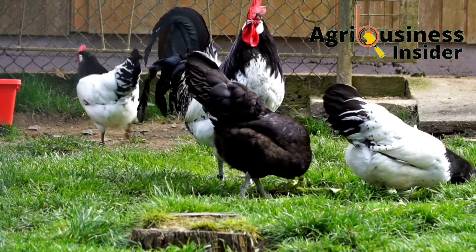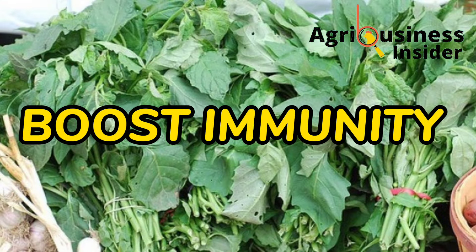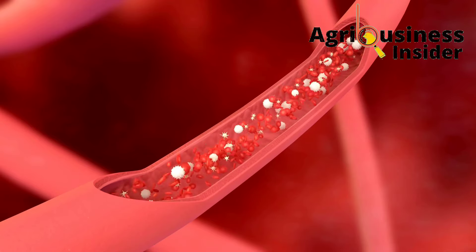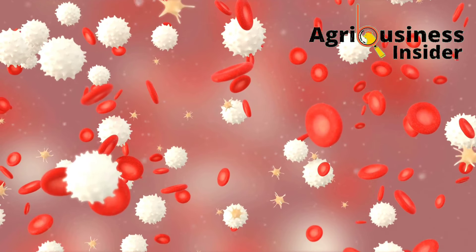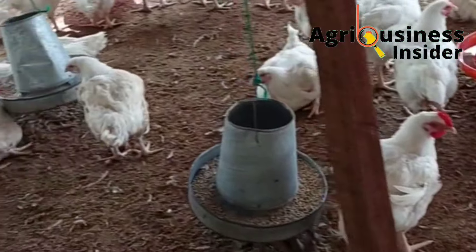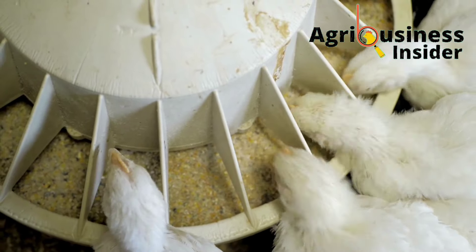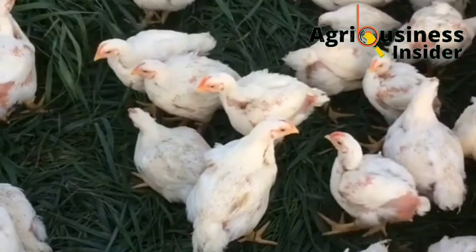The first benefit of supplementing chickens with bitter leaf extract is that it helps to boost or stimulate the immune system of the chicken. Chickens supplemented with bitter leaf extract were found to have an increased number of immune cells in their blood, implying the ability of the extract to help the chicken fight infections that may cause diseases. This was supported by the fact that low bacterial counts were recorded from samples collected from supplemented chickens. The bitter leaf extract was also found to have anti-inflammatory properties that play a big role in preventing severe infection and stress to the chicken's immune system.